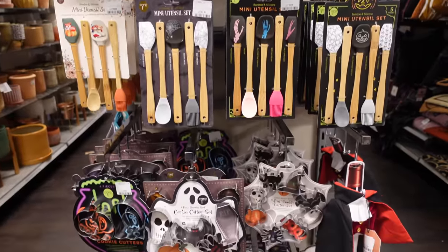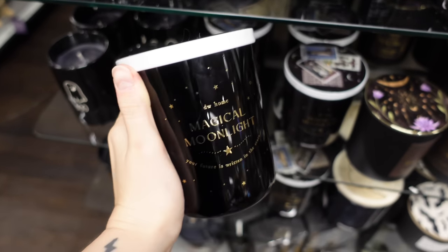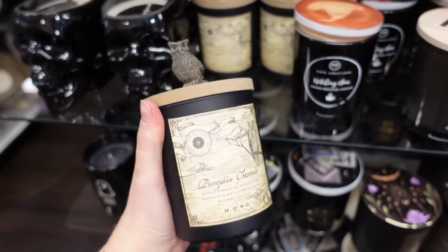They had so much baking stuff — loads of silicon spatulas for all of your spooky autumnal baking. I've got a candle problem. This one was really cute — I liked the tarot lid and the design of it, and this one was quite cute as well — it had a little owl on top.